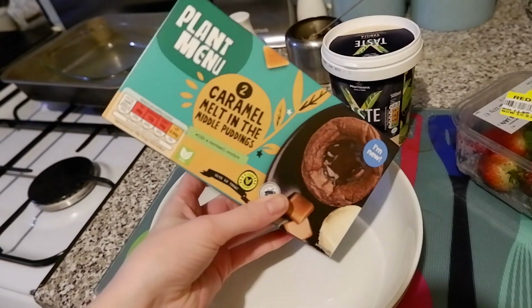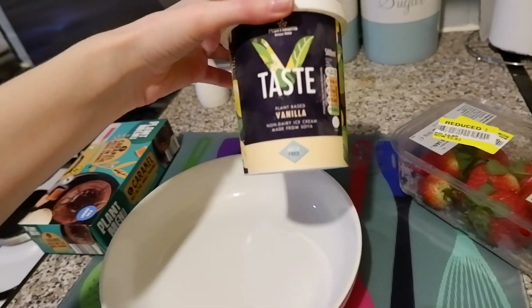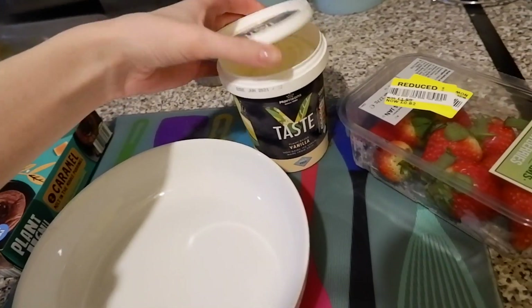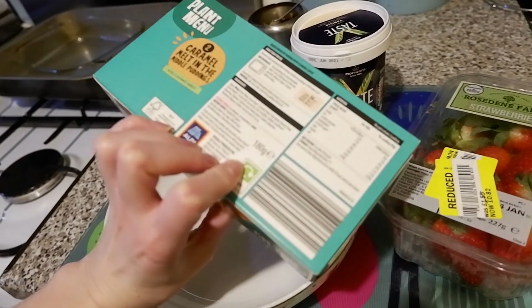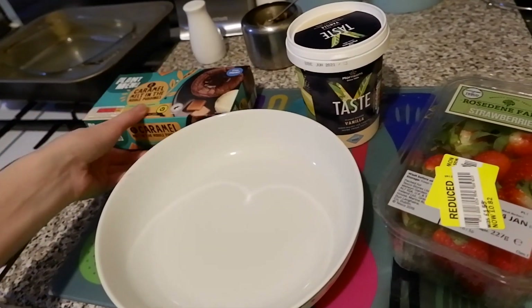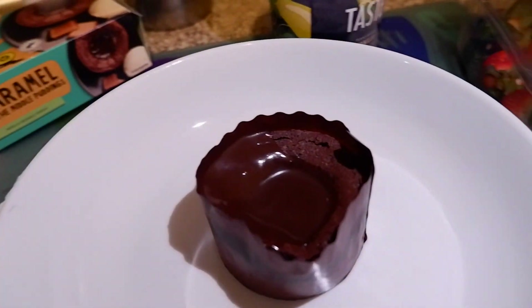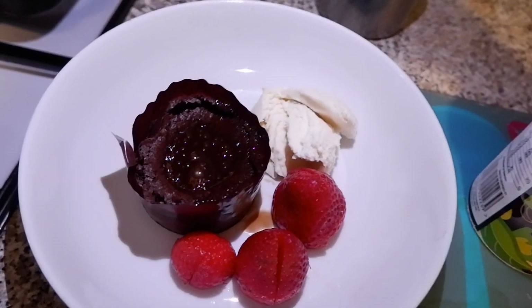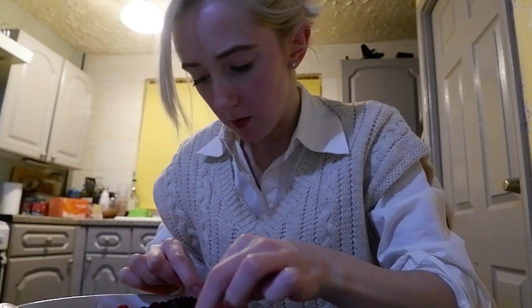Time to try pudding. I'm going to try the new Plant Menu from Aldi — a caramel mousse in the middle pudding — with a little bit of vanilla vegan ice cream from Morrison's and some reduced strawberries I picked up in Tesco. It only goes in the microwave for 30 seconds. It comes in a cute little paper case. Pudding is ready — let's give it a go. I'm going to take it out of the packaging. Oh, nice and juicy, with a little bit of ice cream.